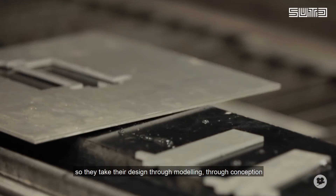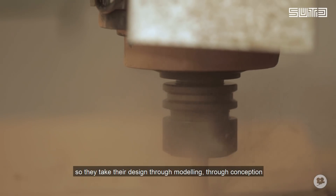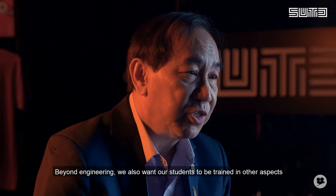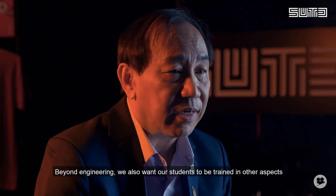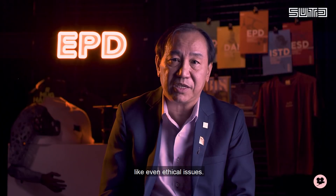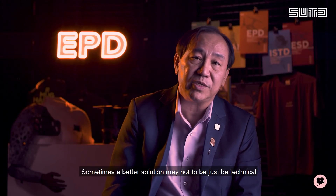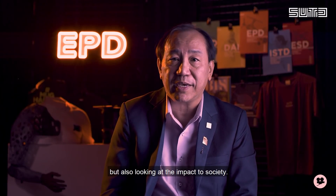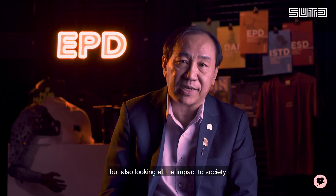So they take their design through modelling, through conception, and finally to realisation in the form of a prototype. Beyond engineering, we also want our students to be trained in other aspects, like even ethical issues. Sometimes a better solution need not be just technical or helping the company to make profits, but also looking at the impact to society.